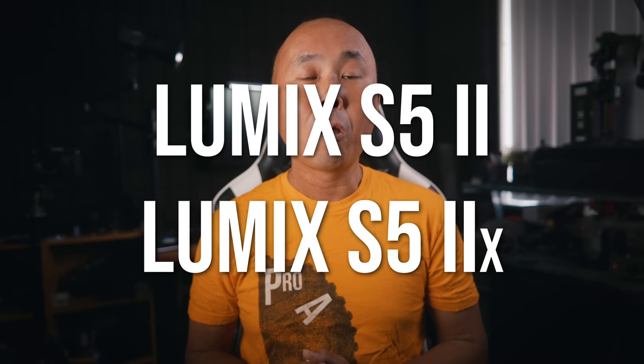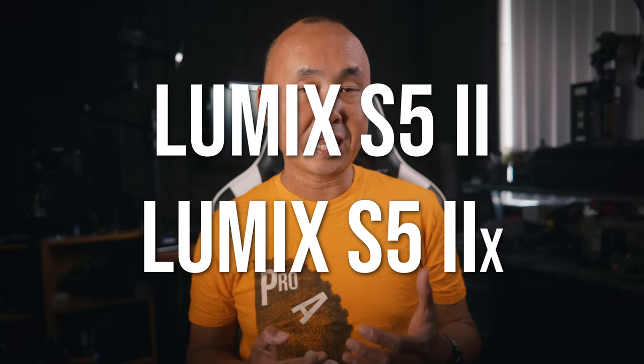Before we start, a few things: Panasonic is announcing two Elmar cameras simultaneously — the S52 and the S52X. The S52X is essentially an enhanced version of the S52 with everything the S52 has, plus extra features targeting more advanced video users. While this video is mainly about the S52, everything tested applies to the S52X as well.